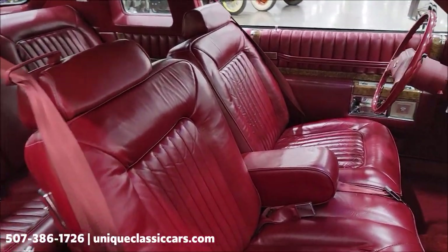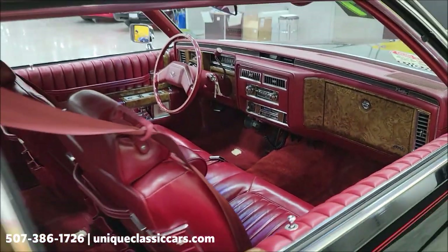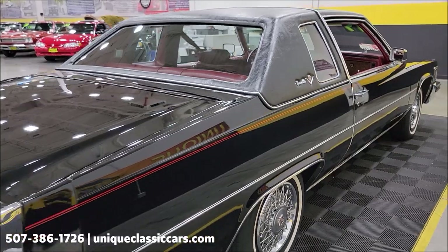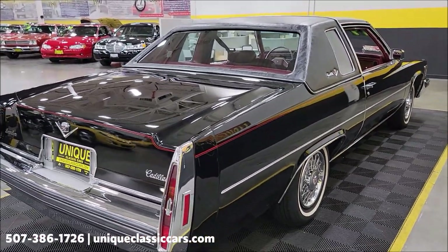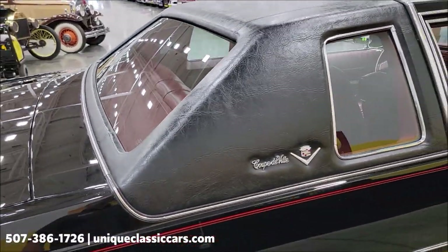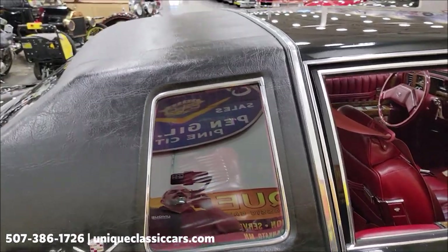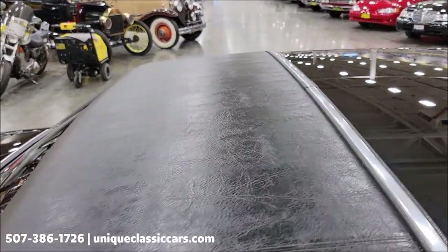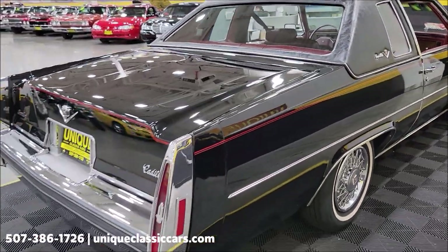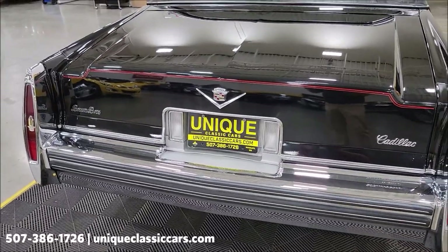You'll be able to look at that window sticker and see the exact options on it. One of those options, as you can see, was a leather seating area — and again, that is dark carmine. Some of the other options added to this car on that window sticker: it would have the DeVille Cabriolet option, which includes the black elk grain vinyl top, these insignias, and the chrome going across the top. Also included in that Cabriolet DeVille option: tilt and telescopic wheel and cruise control.